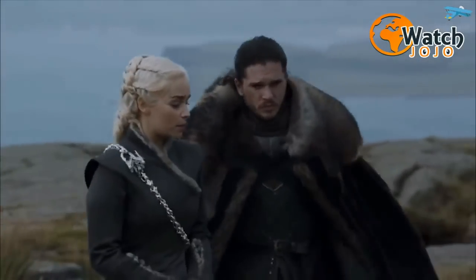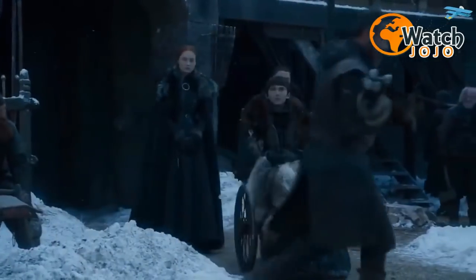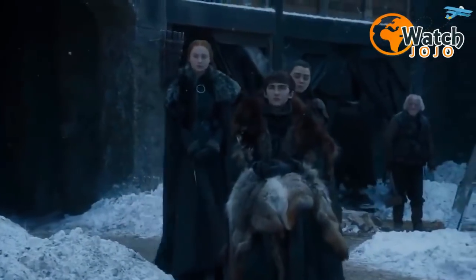In an earlier post-episode talkback, Benioff offered little explanation for its recurrence. "These are patterns that have mystical significance for the Children of the Forest," he said. "We're not sure exactly what they signify, but spiral patterns are important in a lot of different cultures in our world, and it makes sense that they would be in this world as well."